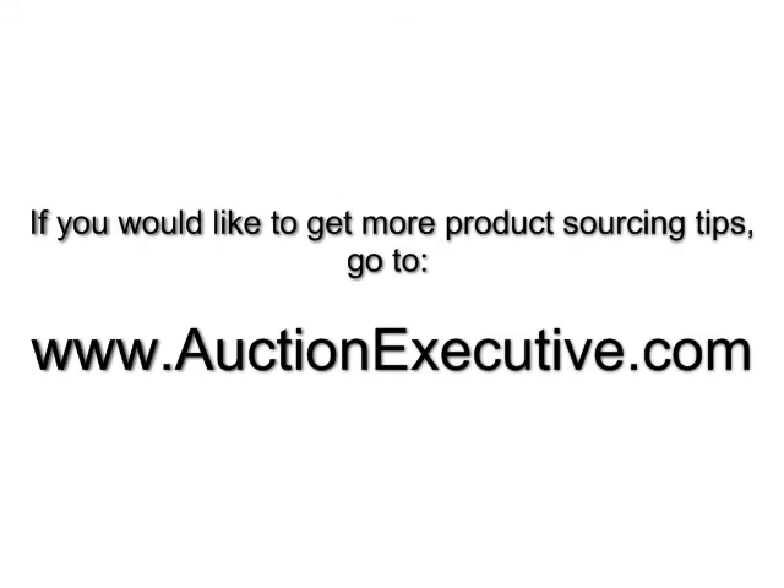If you want more product sourcing tips, go to www.auctionexecutive.com. Thank you.